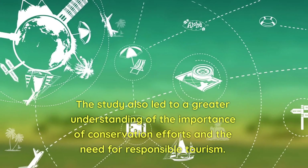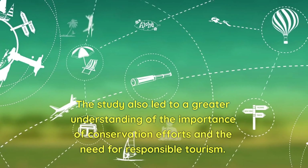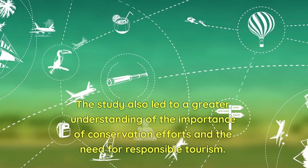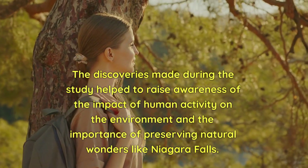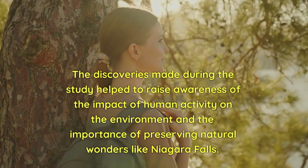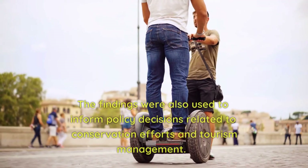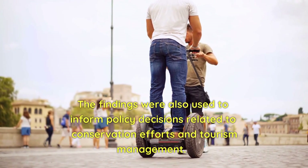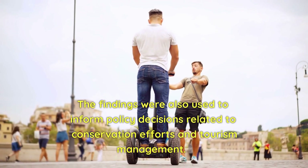The study also led to a greater understanding of the importance of conservation efforts and the need for responsible tourism. The discoveries helped raise awareness of the impact of human activity on the environment and the importance of preserving natural wonders like Niagara Falls. The findings were also used to inform policy decisions related to conservation efforts and tourism management.